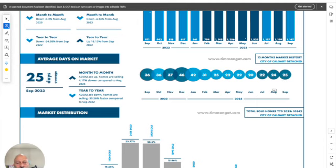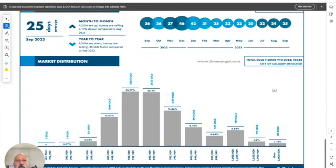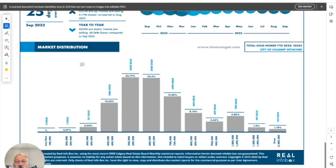Take a look at the market distribution — what prices houses are selling at. A great part about Calgary is that it's still affordable: the majority of properties are still below six hundred thousand dollars, with most between four hundred and six hundred thousand dollars.